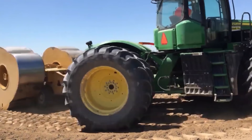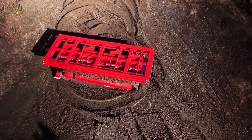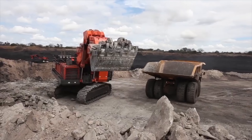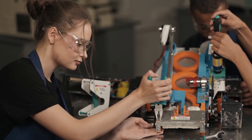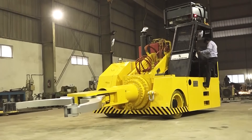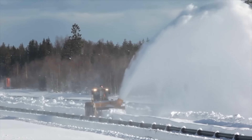Hello, everyone. Do you like big and powerful machines? If so, today you're in for a treat. Welcome to our channel, everyone. Without further ado, let's get started without a long introduction. Here we go.